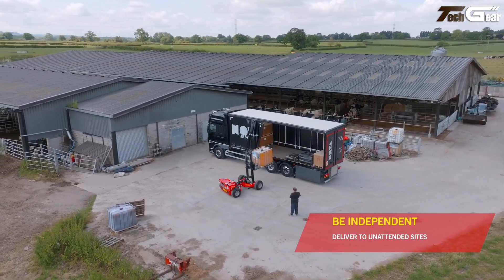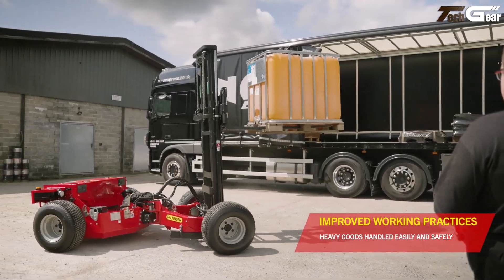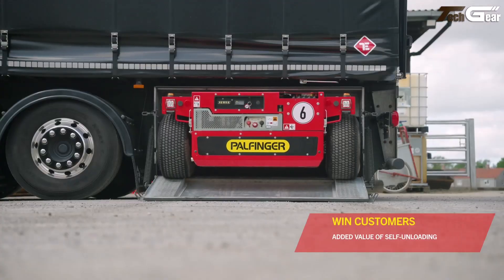With 4x4 drive and articulated steering, the BM214 tackles rough terrain and tight spaces with confidence. Its low-profile, rugged build enhances versatility for construction and delivery operations.